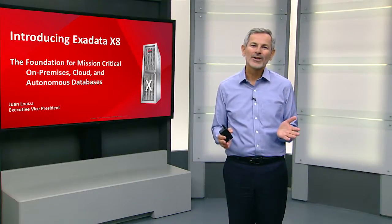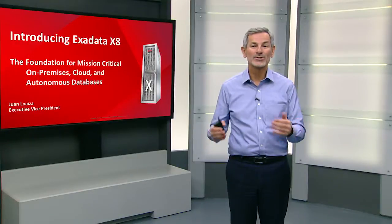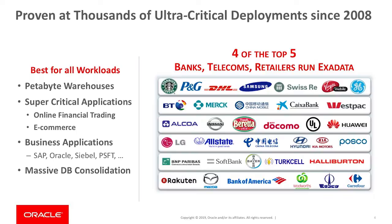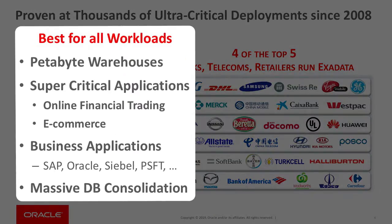Exadata has been on the market for over 10 years. It was launched in 2008, and today it's an extremely successful product. It runs many of the most mission-critical applications in the world, including petabyte warehouses, super-critical financial and e-commerce platforms, the most complex business applications in the world, as well as massive database consolidations.